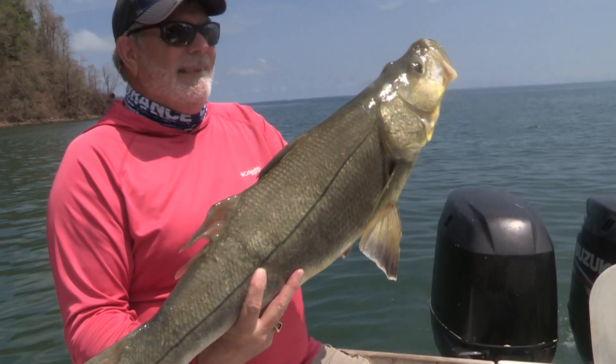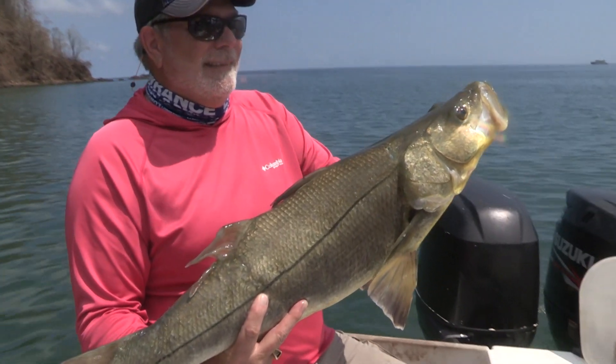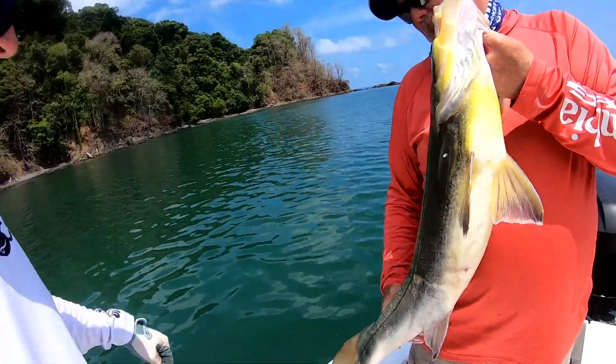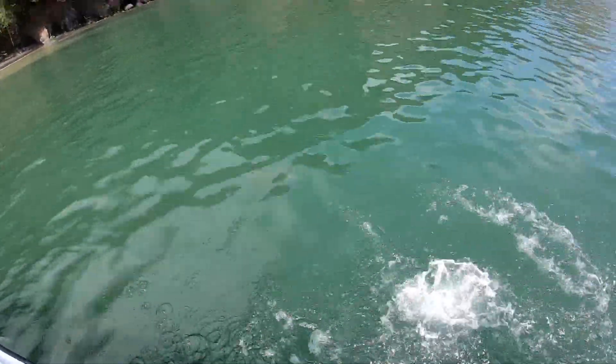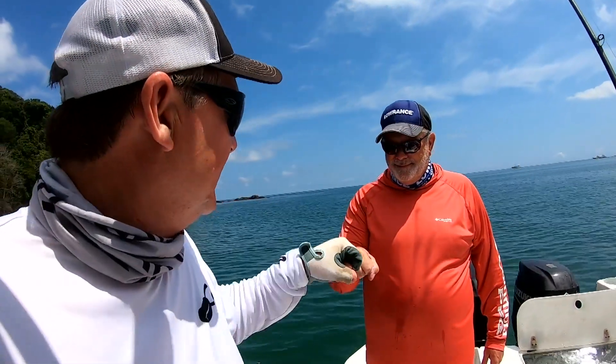We got our snook, so we're going to let it go. Show them how to release the fish properly — head first. Drop it in and away it goes. That's the first snook I've filmed in Panama. Gotta love that. Way to go, Mike.